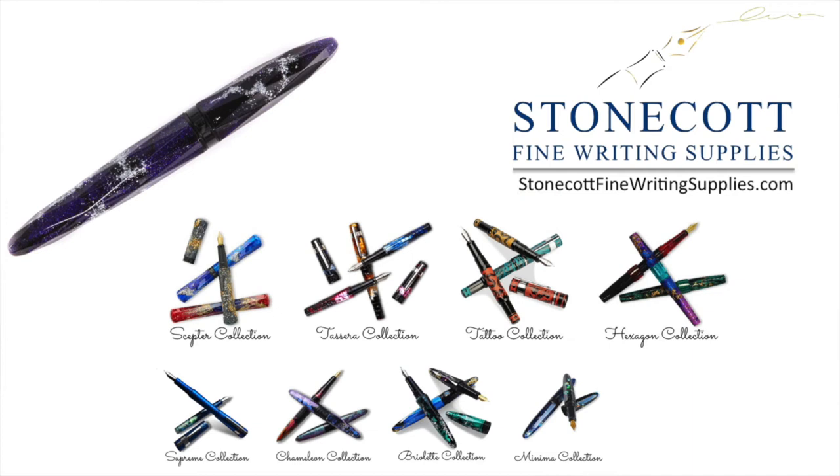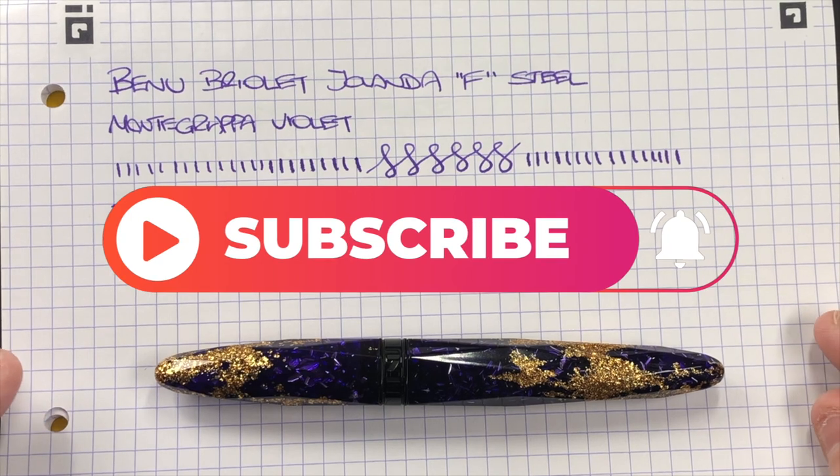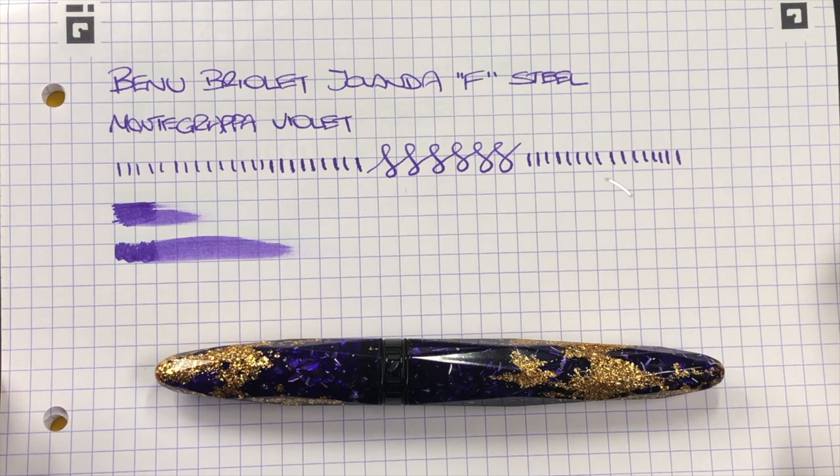I'd like to thank Derek at Stonecott Fine Writing Supplies for loaning me this pen for review. If you want to see this Benu pen or any other Benu pens, do go and check out the Stonecott Fine Writing Supplies website to see all of the current range Derek has available. So that's my review of the Benu Briolette Yolanda — thanks for watching, please like, comment, subscribe, and I'll see you on the next pen video. Bye bye!